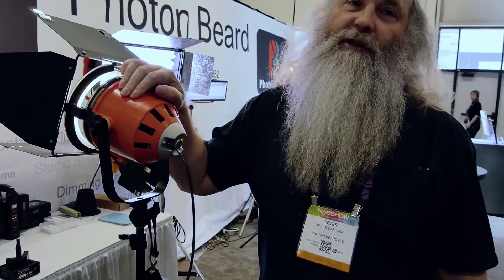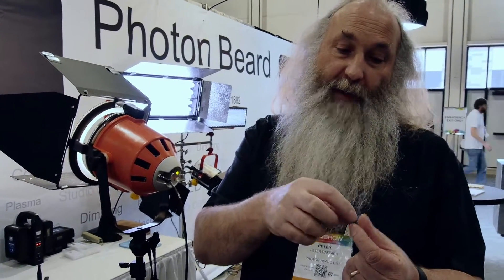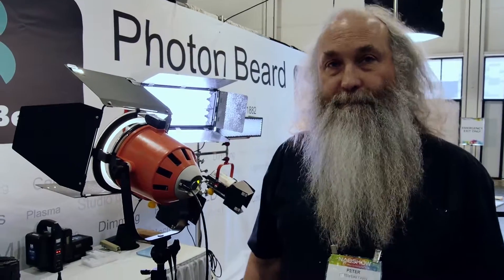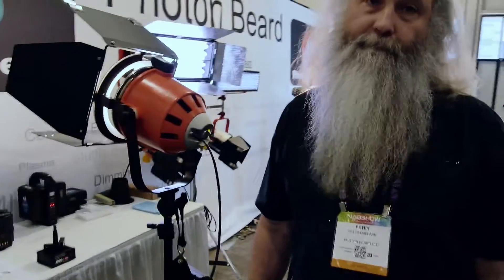In a regular LED, the phosphors are embedded in the glass around the LED itself, which is still blue. By using remote phosphor, it's the same idea but because the phosphor is now removed from the LED, you have control over it. Theoretically, they should be equally efficient.